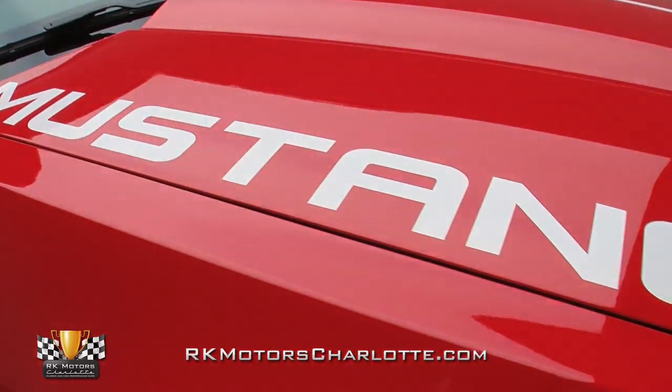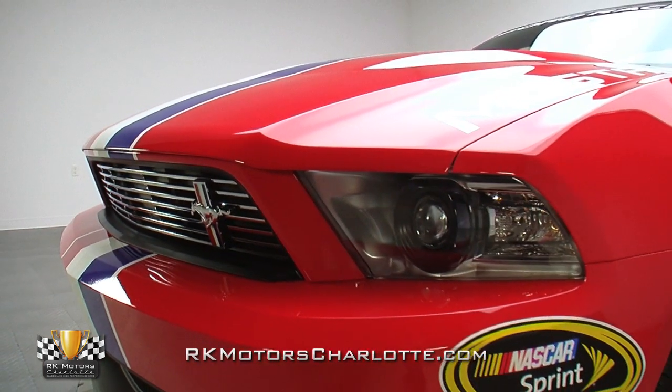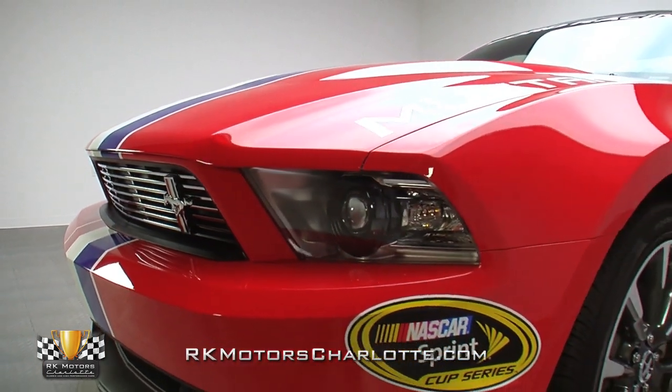Of course, this garage-fresh Mustang presents well, but the car's biggest selling point is what's under its sculpted hood.